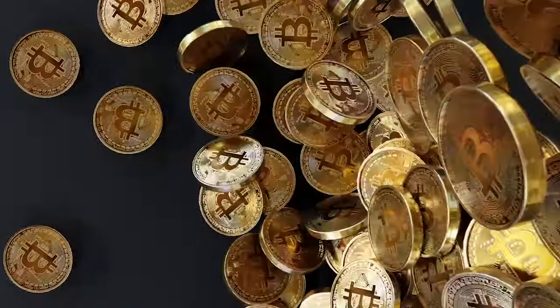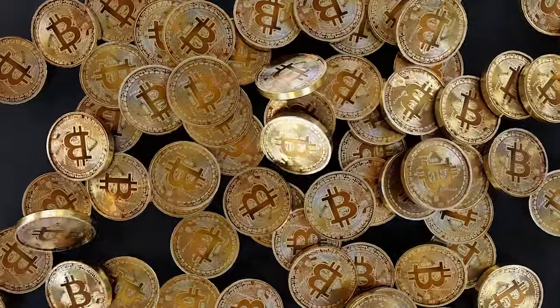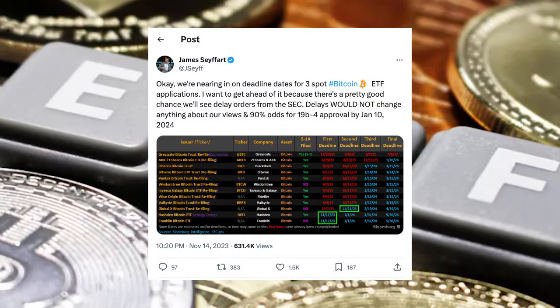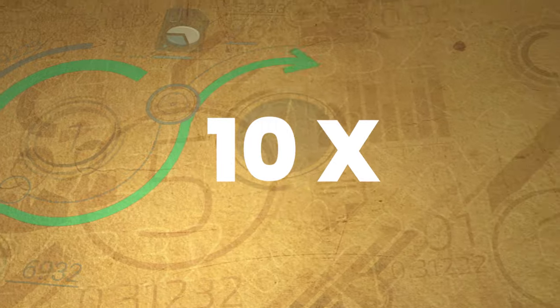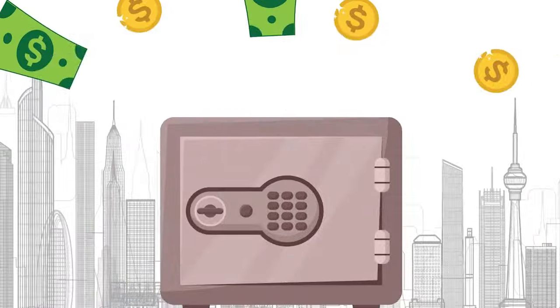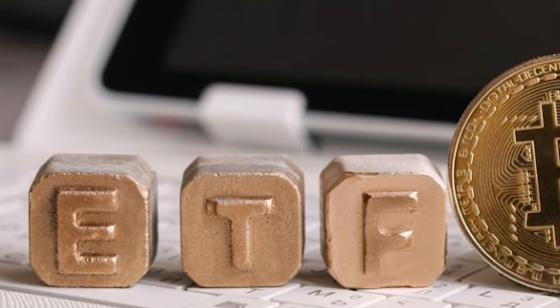Close your eyes and ask yourself: do you own enough Bitcoin for you, your family, and the next generation? Well, unless you're Michael Saylor, you don't — because no one does. But that can change today. There's a 90% chance of a Bitcoin spot ETF being approved in the next 90 days. In this video, we're strategizing specific ways to make and secure gains before, during, and after the ETF is announced.